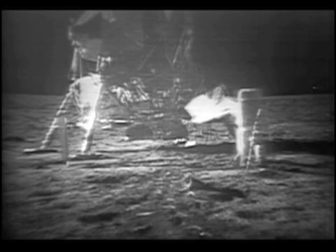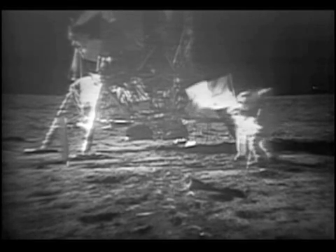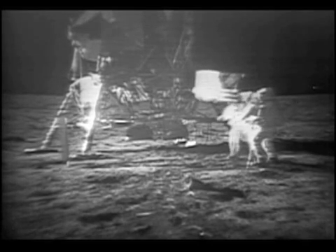Oh, it's beautiful, Mike. It really is. NASA has released enhanced video from man's first walk on the moon in 1969. The video was broadcast on television at the time, but most of the video recordings have been locked away for nearly 40 years.